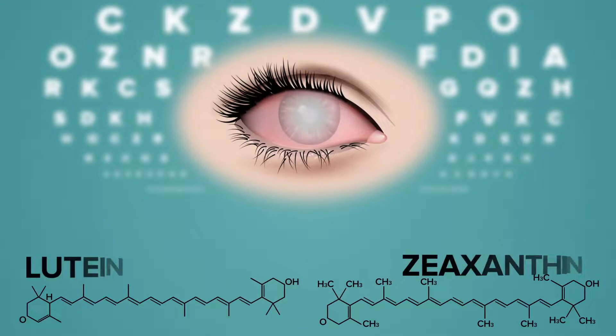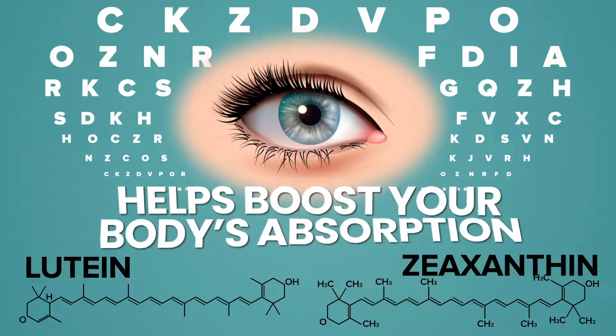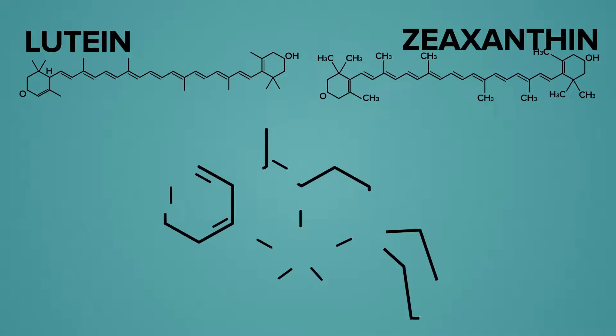To avoid vision decline, you want the strongest results possible from lutein and zeaxanthin. That means your body needs to absorb them as effectively as possible. So the third vision-supporting nutrient I want to share with you today helps boost your body's absorption of both lutein and zeaxanthin. It's called zinc.